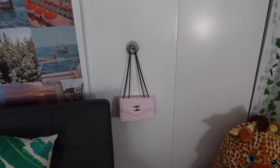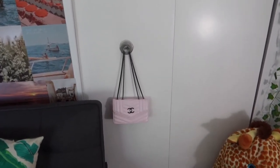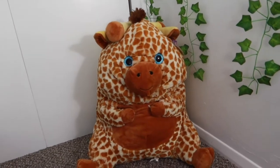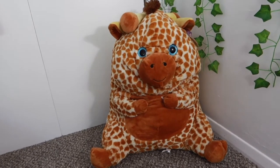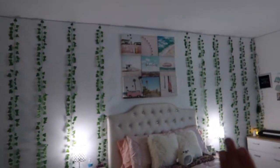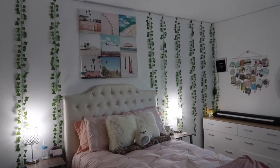Here I just have my Chanel bag — this is the bag I've been using so I just have it out where I can get it easily. Over in this corner I have my little giraffe; my boyfriend actually won this for me at a fair he went to, which is super cute. Then moving to my big wall, I have vines all across the wall and I just love them — I definitely think it pulls the room together because it gives the room more of a nature vibe, and I love plants.